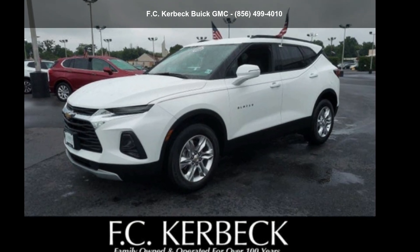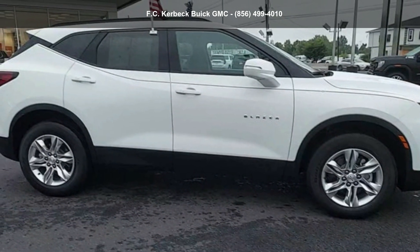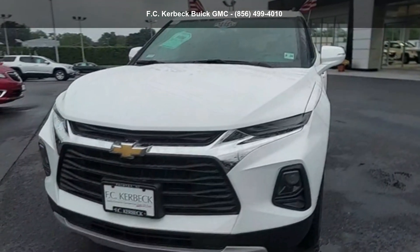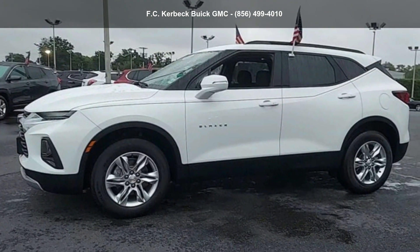Step into the Chevrolet 2019 Blazer Base. If you are looking for an automobile with great features, look no further. This vehicle shows low mileage and has a smooth ride. Let us put you in the driver's seat today. Call or click to schedule a test drive.